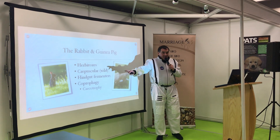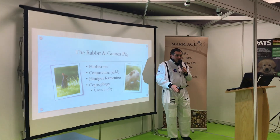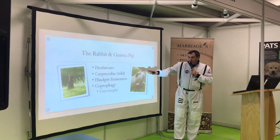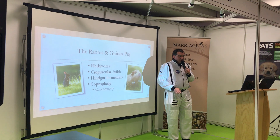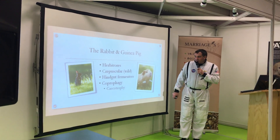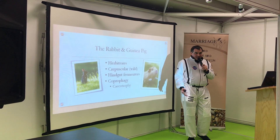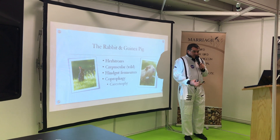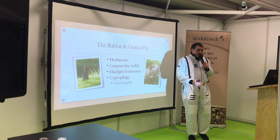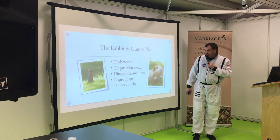A herbivore — such as a guinea pig or hamster — is a plant-eating animal. An omnivore will have some animal proteins or insect proteins in their diet; a herbivore would survive naturally on plant matter alone. These animals are crepuscular, which means they are normally active at night, eat at night, and forage at night — a really important factor for feeding as well as many other behaviors people don't often recognize about rabbits and guinea pigs.